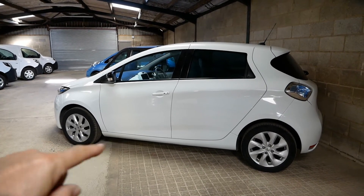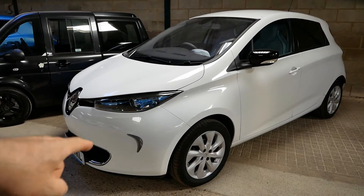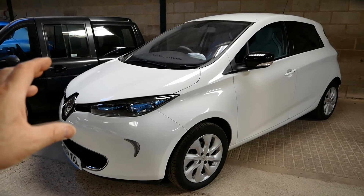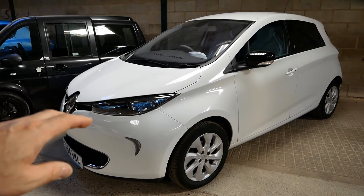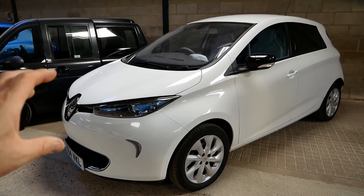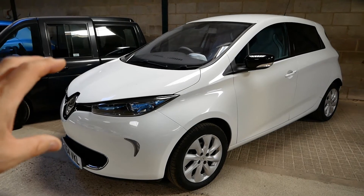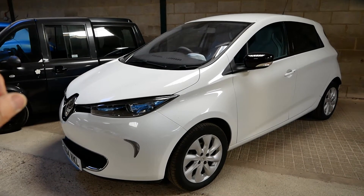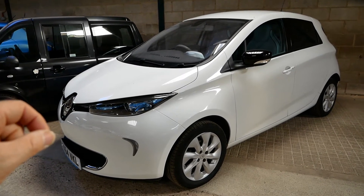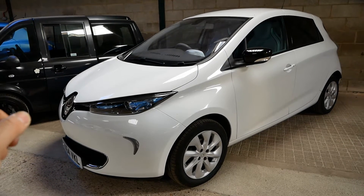Let's look at a few examples. I used to drive a Renault Zoe — I sold it about six months ago. It's a 2013 model with a 22 kilowatt-hour battery pack, and it had done 56,000 miles. At the time I sold it the battery was still at 96% state of health. So in those six and a half years and 56,000 miles, it had only lost 4% state of health.